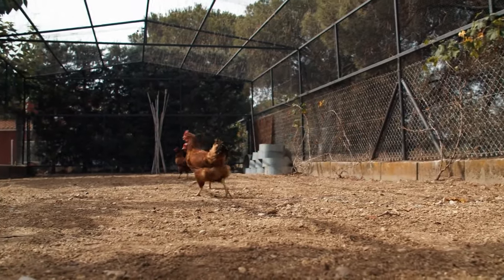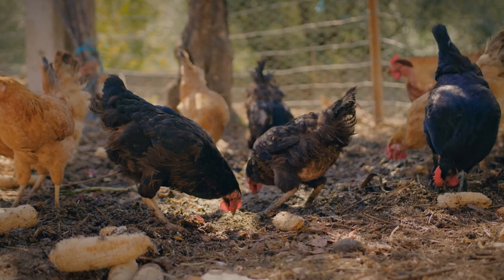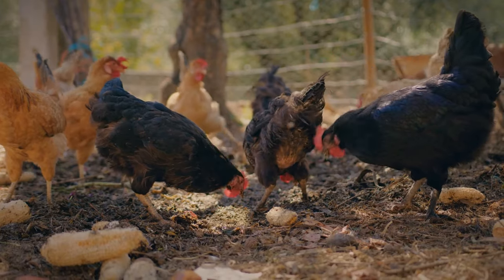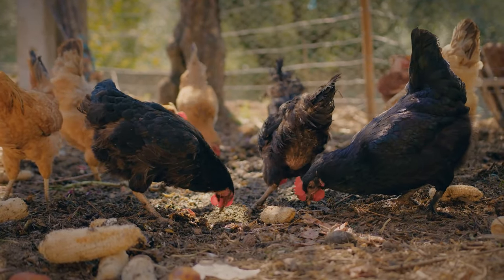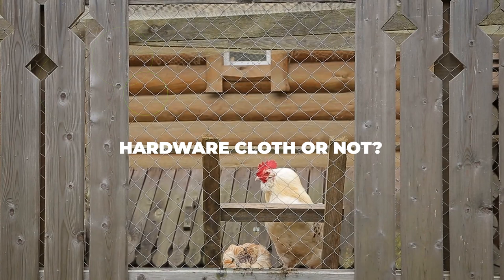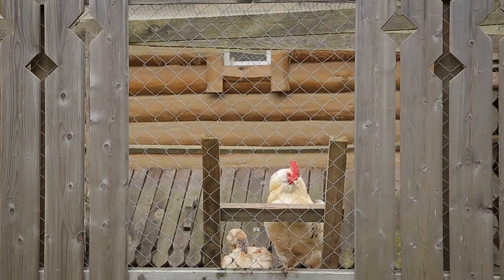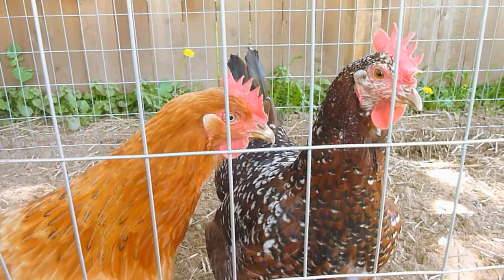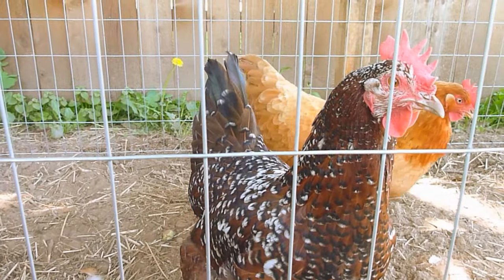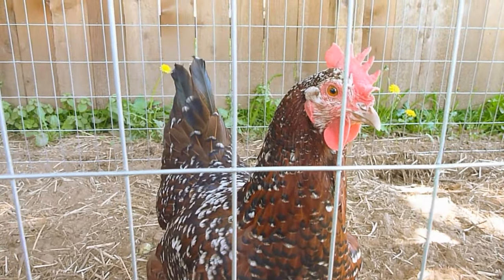When it comes to pricing, it all varies from model to model. To keep things simple, some of these products are expensive while others are quite affordable. Now let's focus on the different aspects of each fence type. Starting with hardware cloth: if you've just gotten into chicken farming, chances are you've heard the big names in the field talk about this. Most people who own a hardware cloth fence will tell you it's worth every penny and that it's been a great addition to their security.